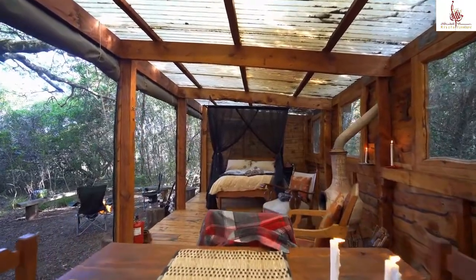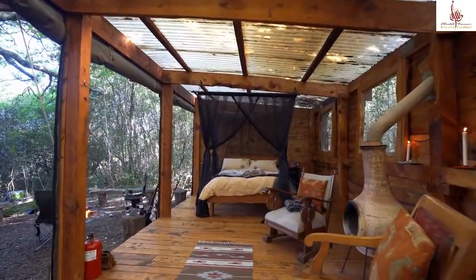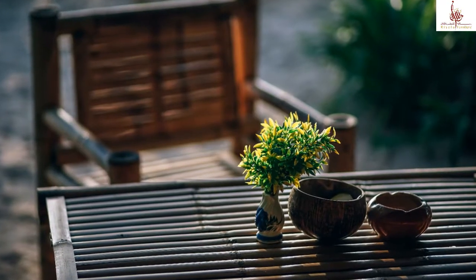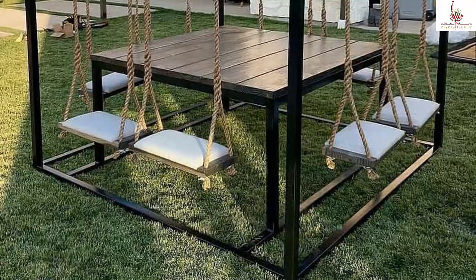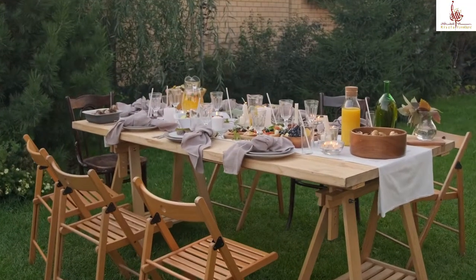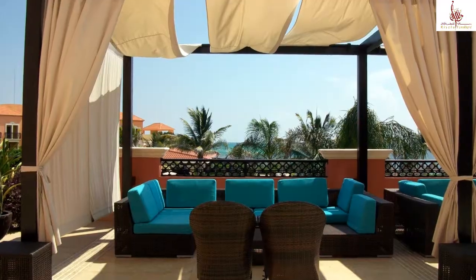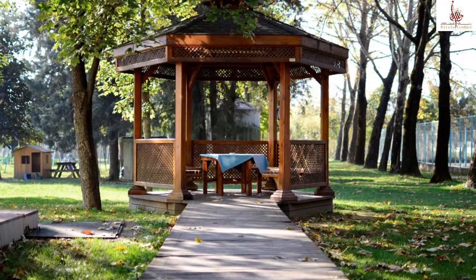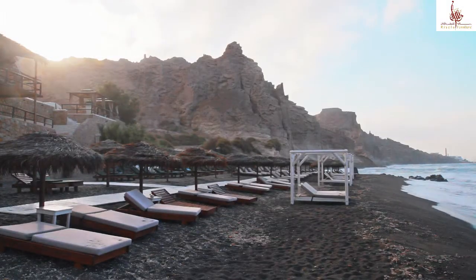We have a huge selection of outdoor furniture to choose from, such as our outdoor living furniture, which can give your backyard a completely different ambience; our outdoor dining furniture, which can accommodate your family dinner with nature; our pergolas and gazebos, which can be custom made for your needs; and our sun beds and day beds, which can give you the best experience while relaxing under the sun.